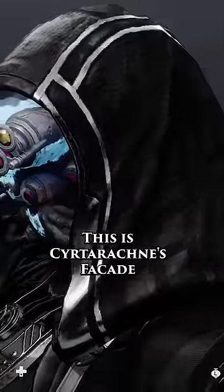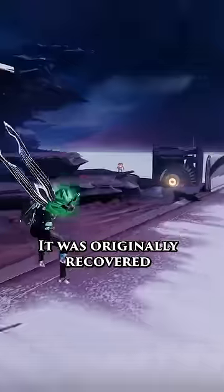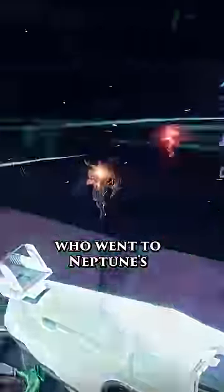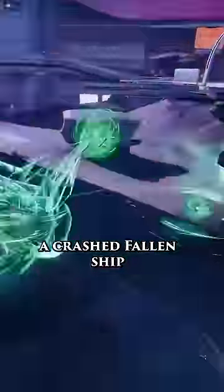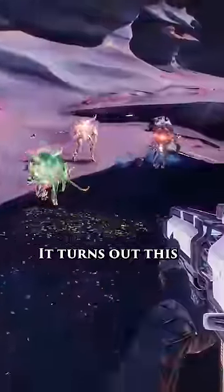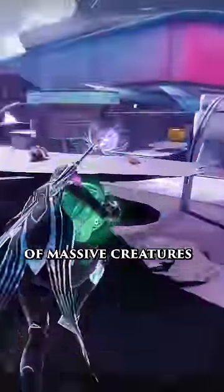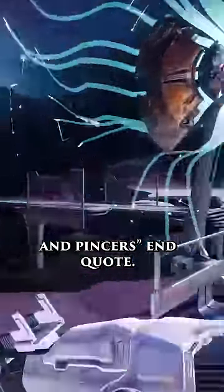This is Caetarachne's Facade, and it's a weird-looking exotic with a terrifying story. It was originally recovered by one of Neomuna's explorers, who went to Neptune's moon of Triton. The explorer seems to have found a crashed Fallen ship, and within it there was this helmet painted with odd colors. It turns out this may have been painted this way so it could blend in with a native species of massive creatures with "many legs and pincers."